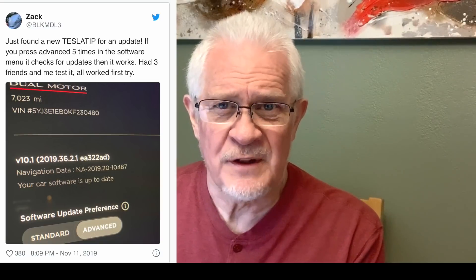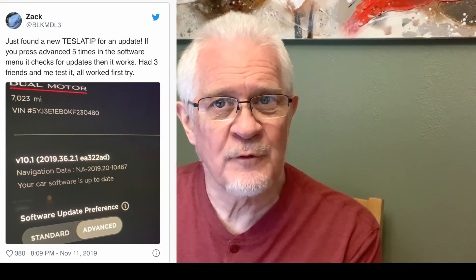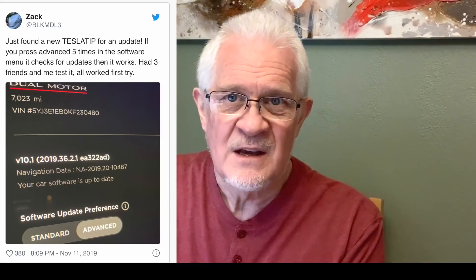The new update, 2019.36.2.1, brings with it true one-pedal driving. Last night I looked for the update and didn't find it. But this morning I found an interesting tweet by a guy called Zach. He said if you just go into the controls software update and tap five times on the advanced button, it will go and search for the update and bring it to you.